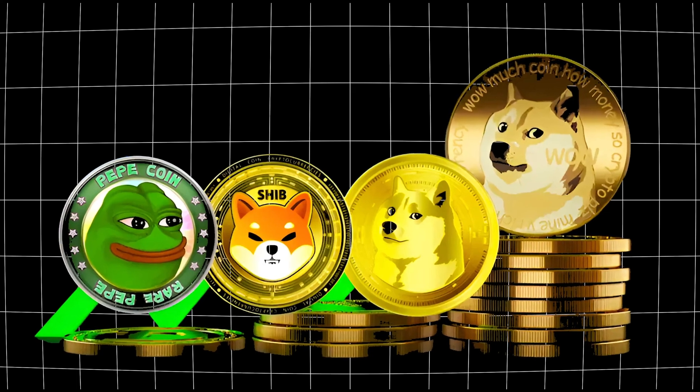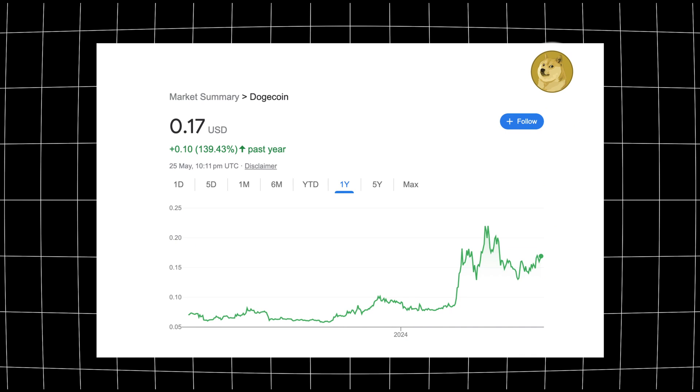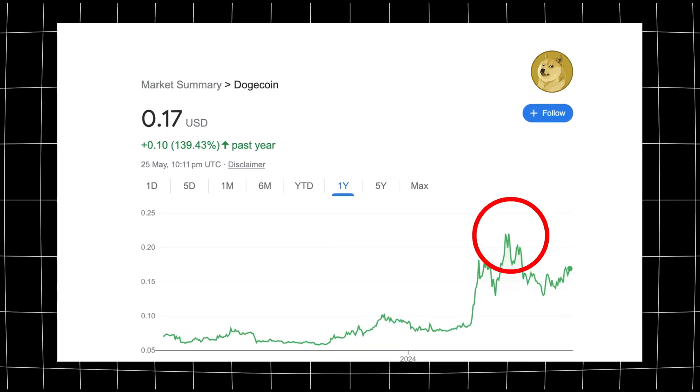You can also invest into meme coins like Shiba Inu and Dogecoin. People might say these don't have any intrinsic value but at the same time, if a lot of people are investing into them then it will drive the price up, and if you get in early you will make a profit from the investment.